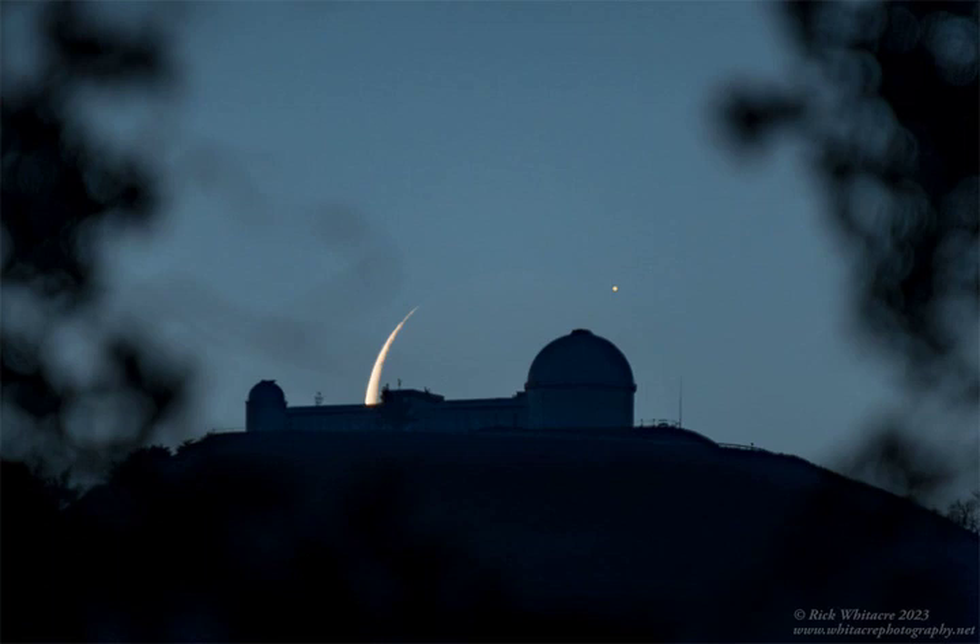Pictured, the moon itself was aligned behind the famous Lick Observatory in California, USA, on the summit of Mount Hamilton.